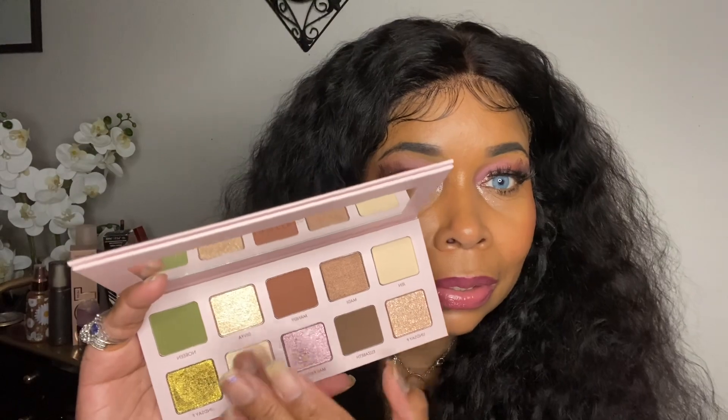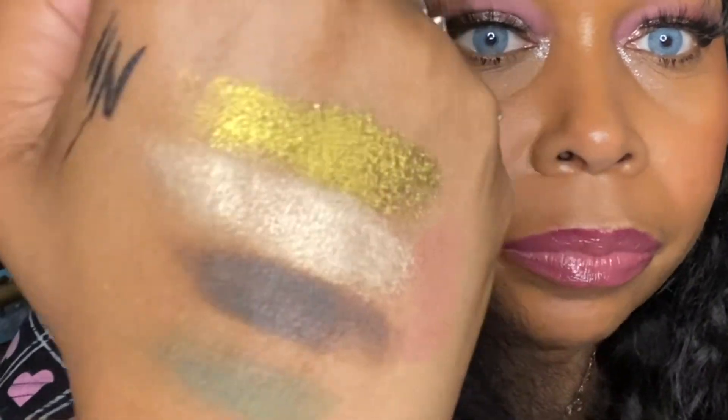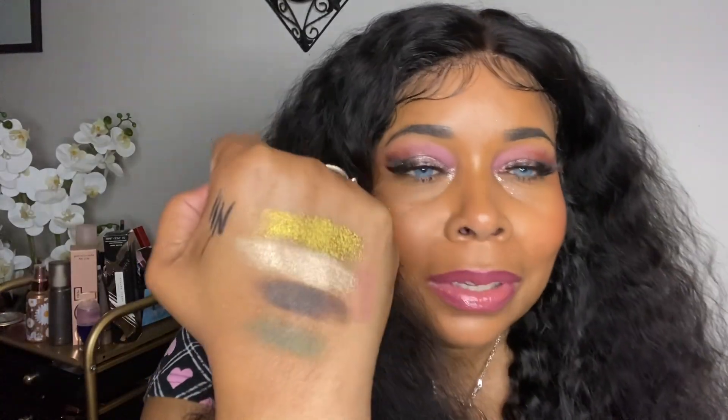Oh, that's pretty! I always go for shimmer shades first. Let me swatch this brown — I love that they included a deep brown. Now let's try the green. There are two mattes and two shimmers. Oh, that's pretty — I think I'm gonna like that! I fell in love with shimmer shades. It's really pretty.